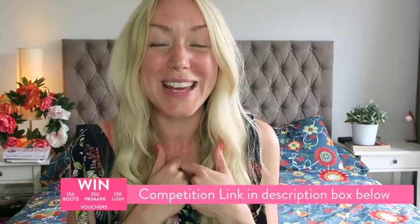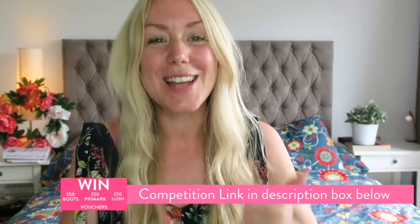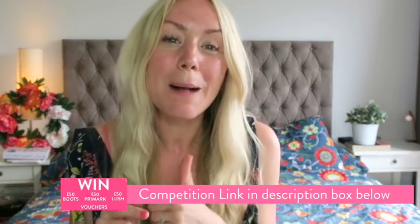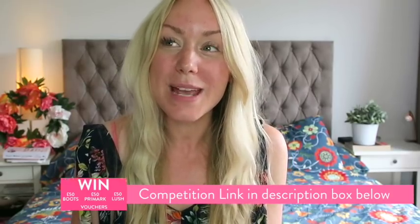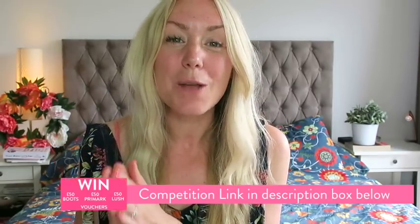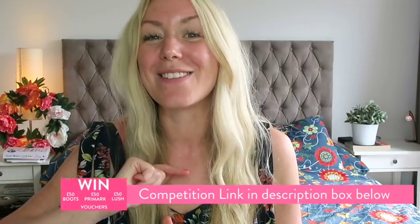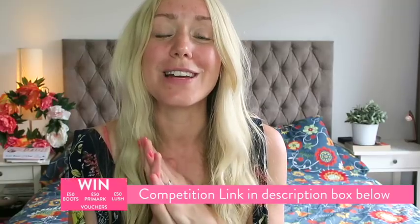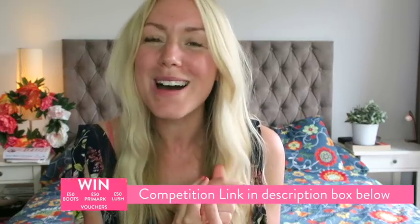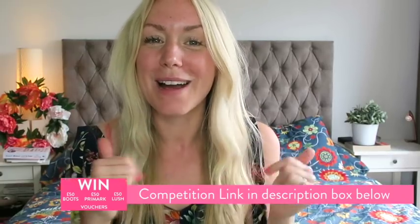It's a bespoke link just for me, for you guys. You just need to subscribe to Channel Mum or be subscribed, fill in the little entry form, and there's two chances to win. One this week, which will be announced on Monday. Then it will open again and you can fill in the form again and have another chance to win £150. I would love it if one of my viewers won, so do go ahead and enter using my little link.